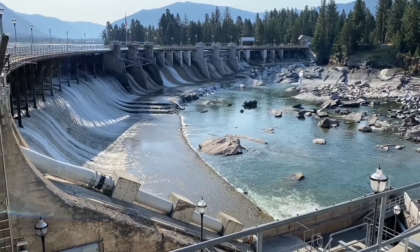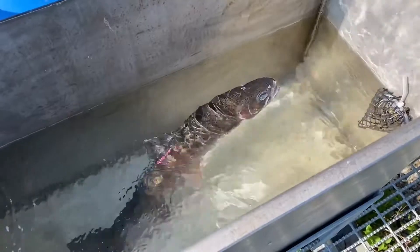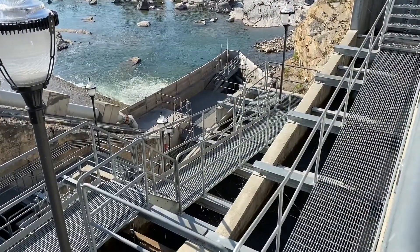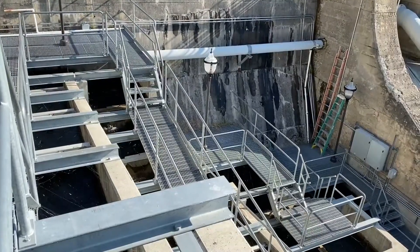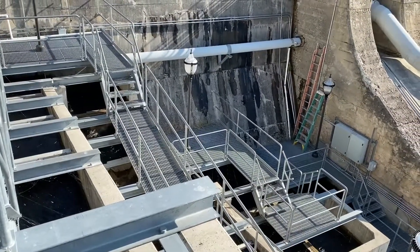When the Thompson Falls hydroelectric project was built in 1915, little was understood about the migratory nature of fish. Almost a hundred years later, through a series of studies, it was determined that a fish ladder at Thompson Falls would help connect native fish to more than 274 miles of upstream habitat in the Clark Fork River drainage.